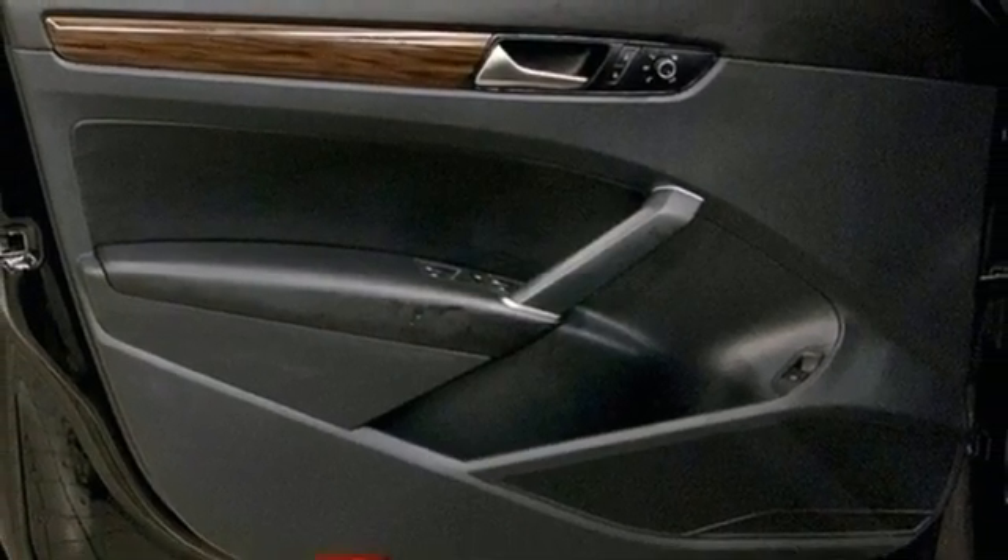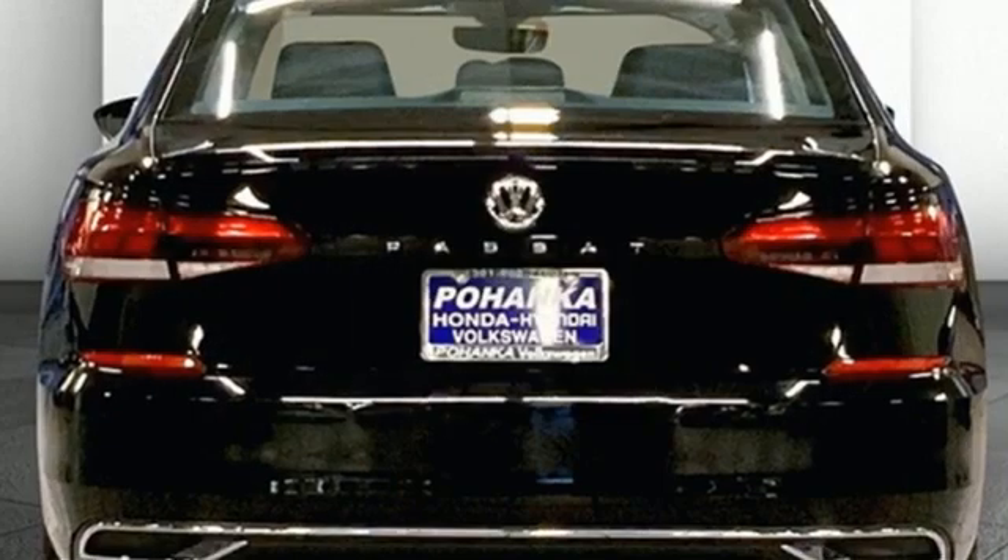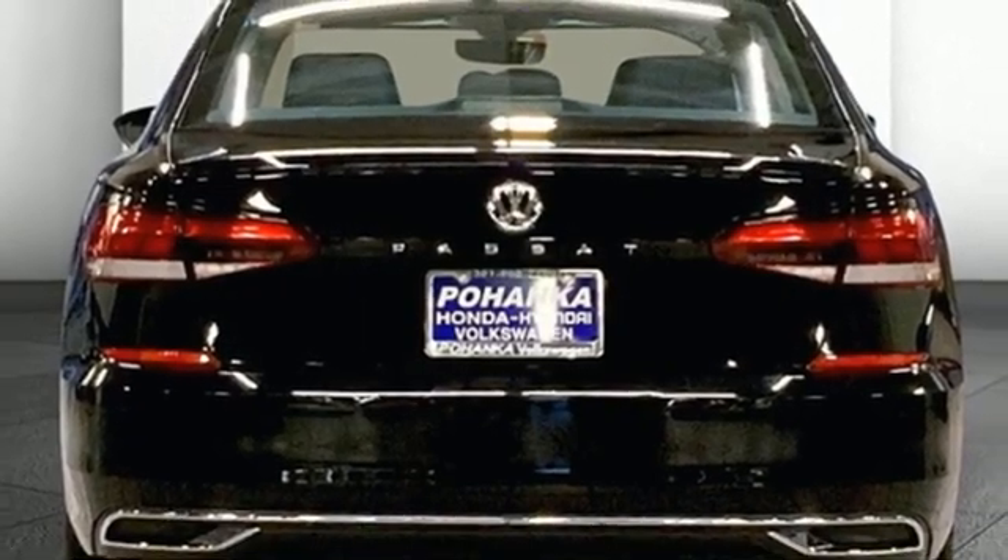Automatic transmission, hands-free liftgate, gas pressurized shocks, and intercooled turbo inline four-cylinder engine.